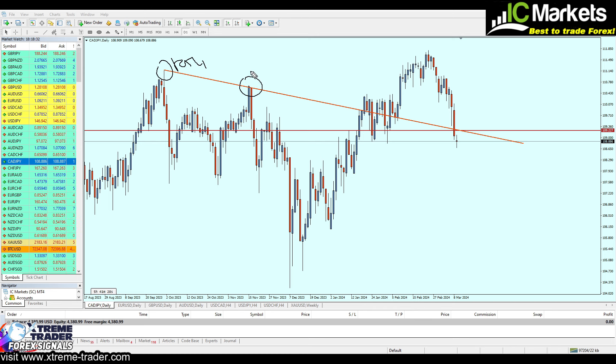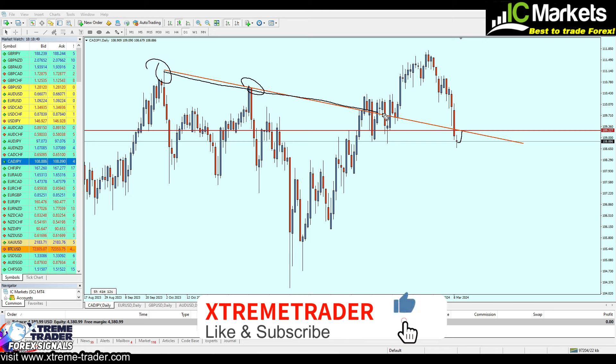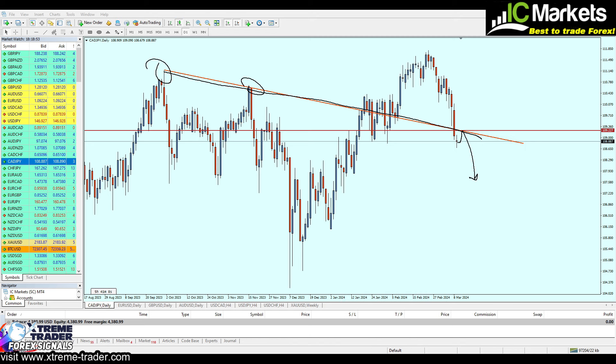We can clearly see resistance trendline number one, resistance trendline number two, and then the market was in consolidation at the same level. We then had a bullish breakout, followed by a support trendline, and then a bearish breakout candle. Now we can expect the market to pull back, retest that resistance trendline, respect that level, and then continue the fall.